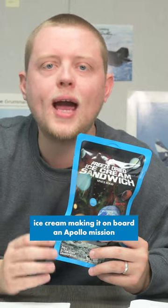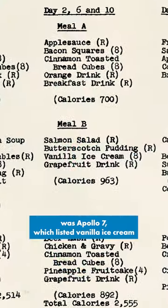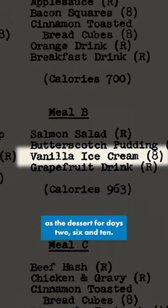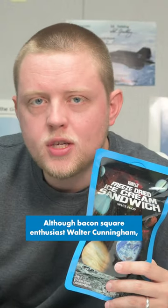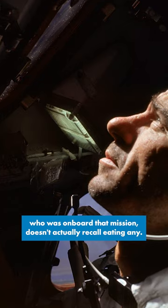The only proof we have of freeze-dried ice cream on board an Apollo mission was Apollo 7, which listed vanilla ice cream as the dessert for days 2, 6, and 10. Although Apollo 7 astronaut Walter Cunningham doesn't actually recall eating any.